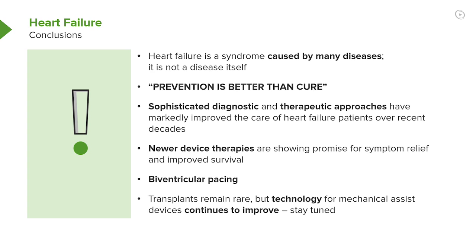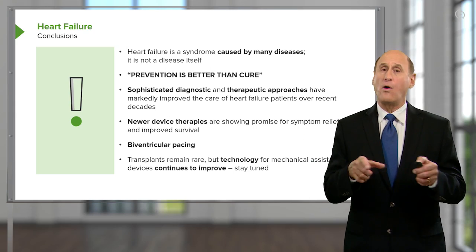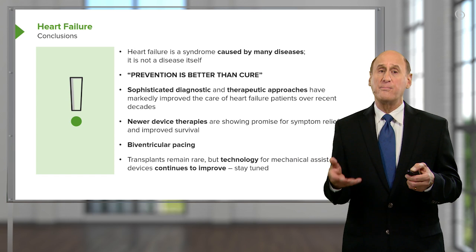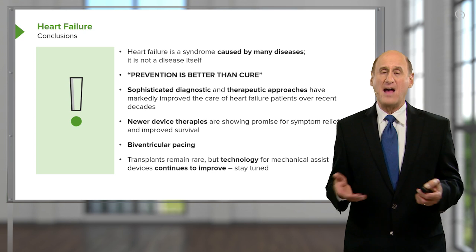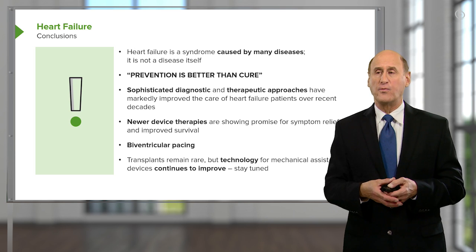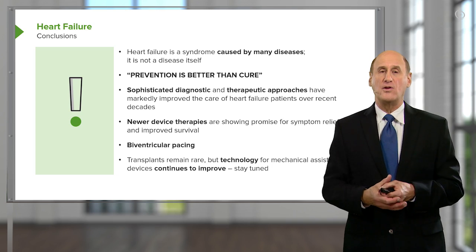All of these are fairly extreme things done right at the end. There's a lot of technology here, but the best approach is to stop heart failure before it starts — through reduction of risk factors — or to identify it early and implement lifestyle changes before the patient progresses to the point of needing things like biventricular pacing and heart-lung machines. Thank you for listening to this lecture; I look forward to seeing you with the next one.